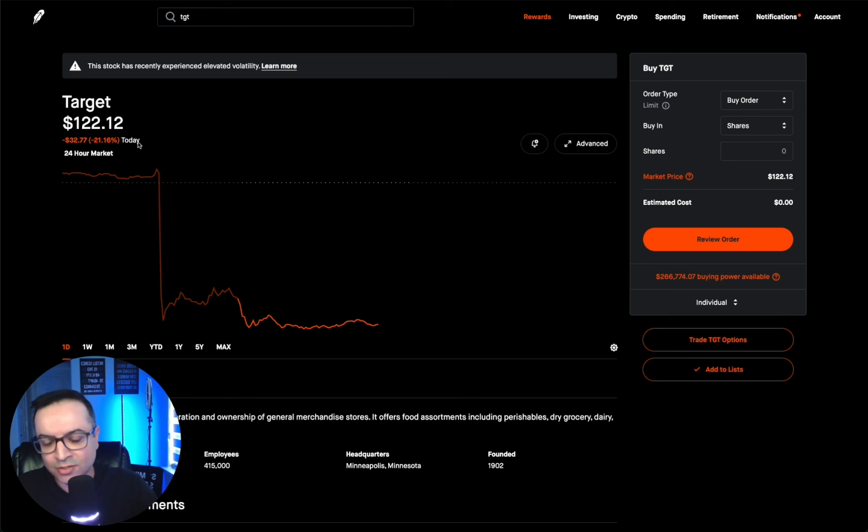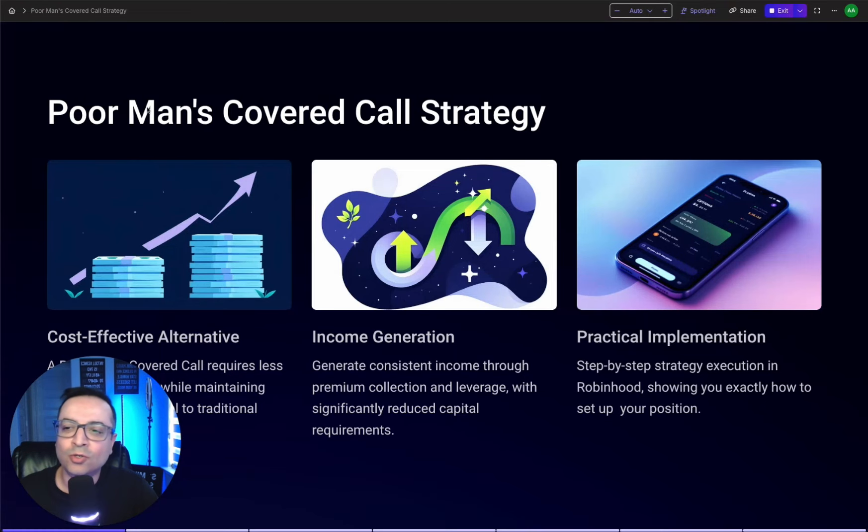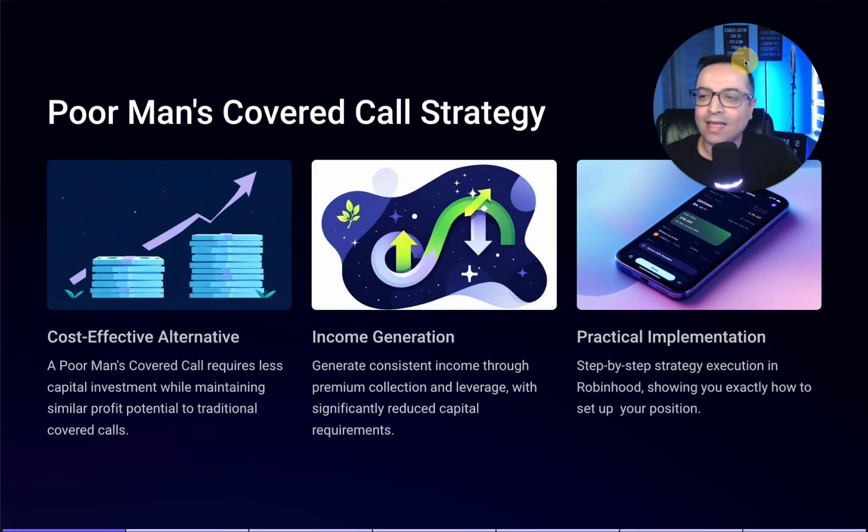It's an option strategy that you can use to multiply your returns while keeping your costs low. In today's video, I'm going to show you exactly what a poor man's covered call strategy is, how it works, how you can use it to generate consistent monthly income, and I'm going to get into my Robinhood account and show you step by step how to set it up. So let's get started.